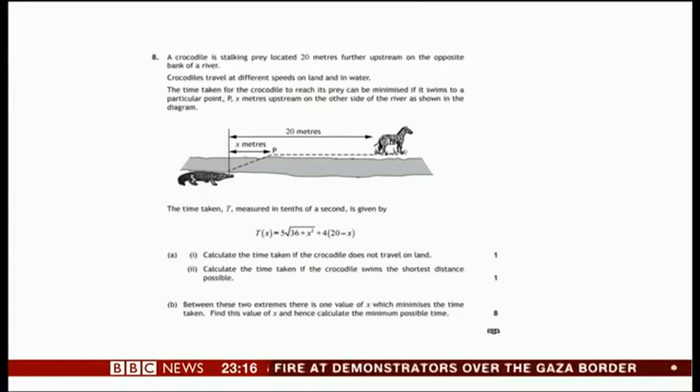This question, which you can see here, is about a crocodile stalking a zebra. A crocodile is stalking prey located 20 metres further upstream on the opposite bank of a river. Crocodiles travel at different speeds on land and in water. The time taken for the crocodile to reach its prey can be minimised if it swims to a particular point, marked by P, X metres upstream on the other side of the river.